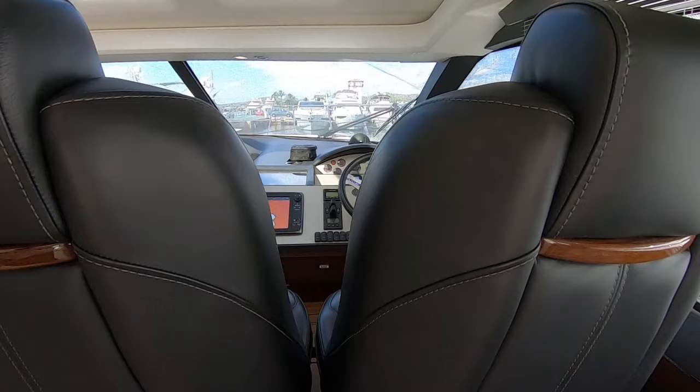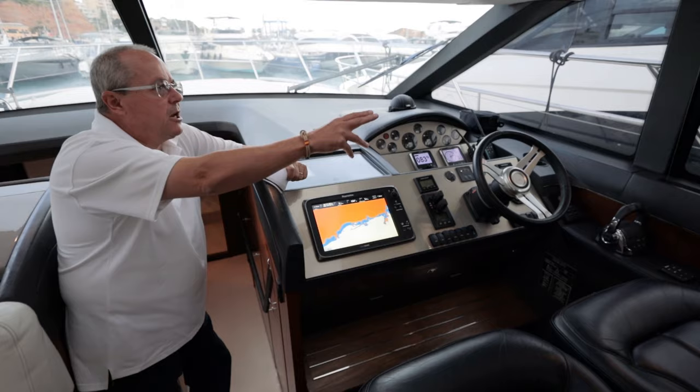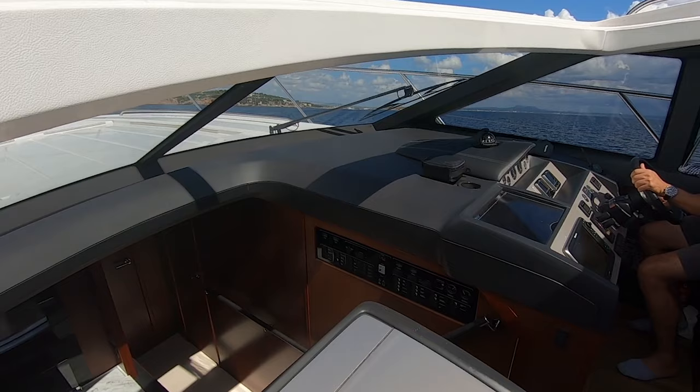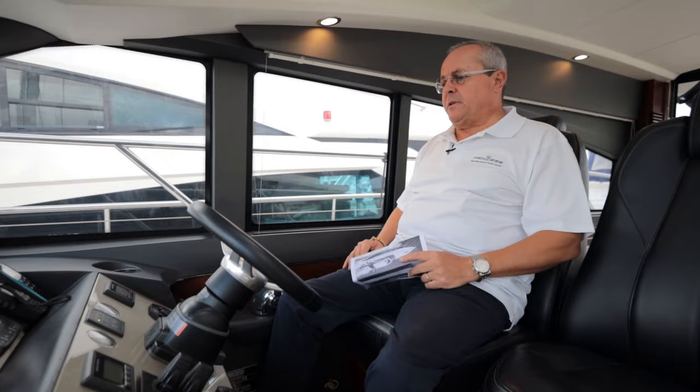Moving forward to this helm area — things of note: we've got two seats here so the person driving the boat can have a little bit of company and help with navigation. We've got an opening side window, an opening roof which really mixes up the inside and outside space, and then this wide expanse of glass which gives fantastic visibility. Here at the helm it's a really nice place to be — I'm quite high up with large areas of glass around me.